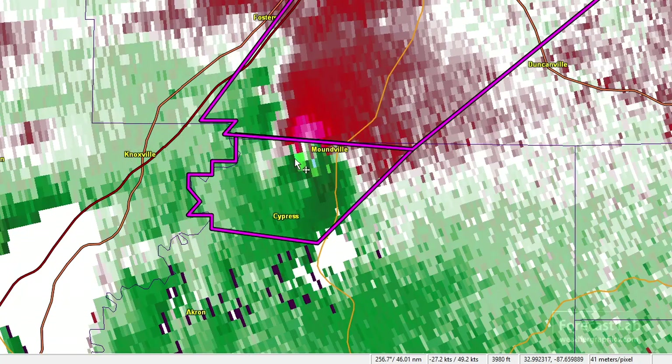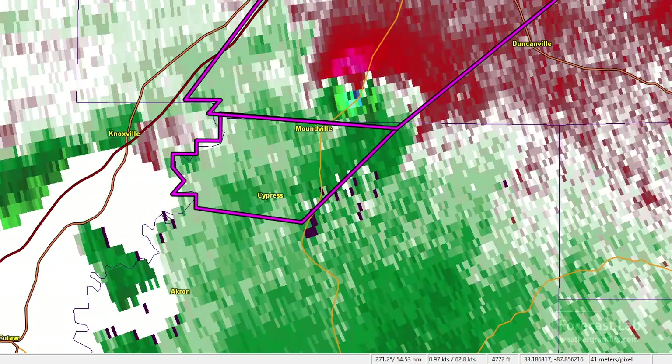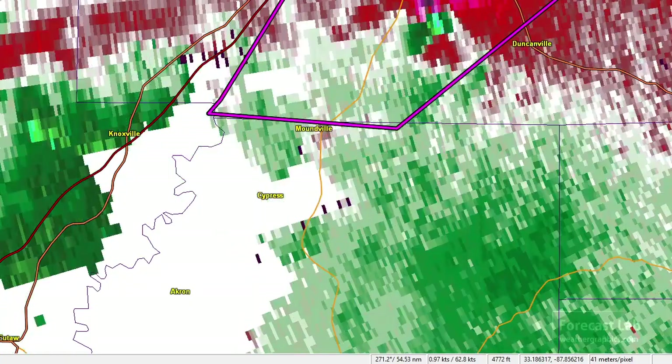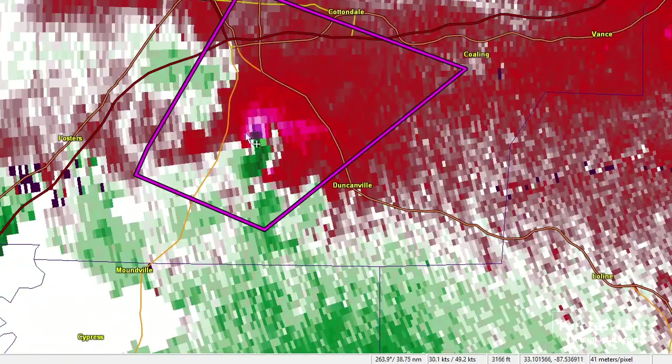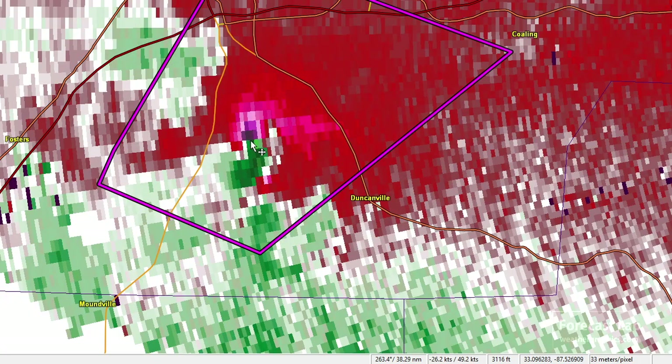Let's check out the velocity — back that up just a little bit. You can see that very tight couplet moving just north of Moundville, and it looks like it intensifies as it moves towards the northeast. This is at 2:27 p.m., and as it moves northeast towards southern Tuscaloosa you can see some very intense velocities coming together: 50 knots outbound and about 34 inbound, giving us just under 100 knots of gate-to-gate shear.